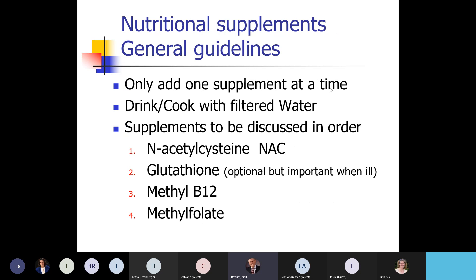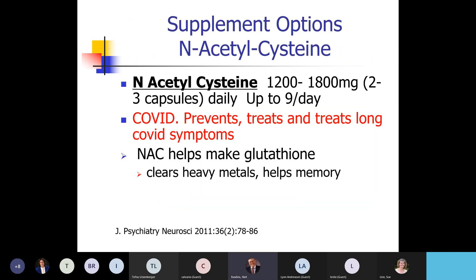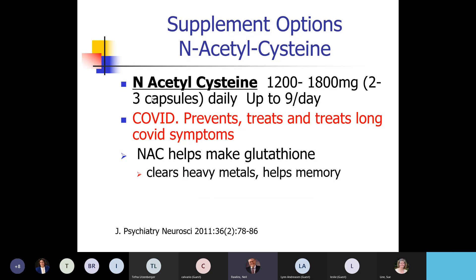As I talk about these, start just one at a time — don't start ten things all at once. You do want to drink and cook with filtered water. I'm going to discuss N-acetylcysteine, glutathione, methyl B12, and methylfolate with the doses I typically start with for an adult. N-acetylcysteine is huge — very important — and it's also over-the-counter and pretty cheap.